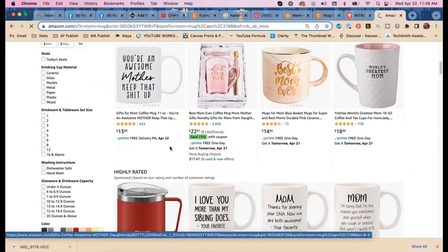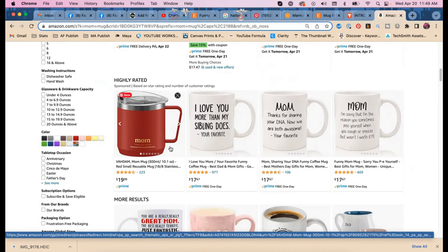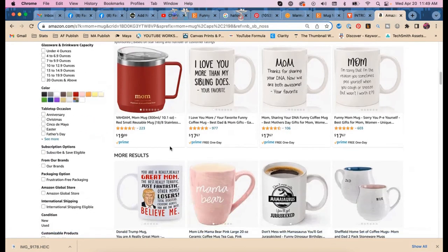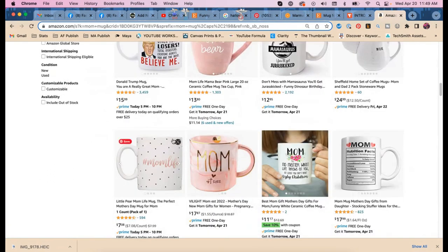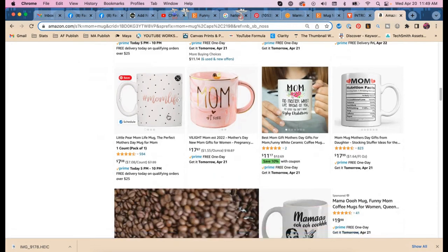I bet they're searching 'best mom,' 'best gift for mom' — they just don't search the way we search. That's why we do all this research: to recognize that and adjust and overcome.